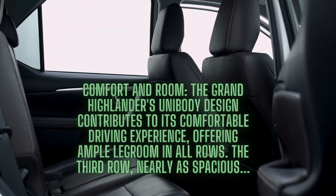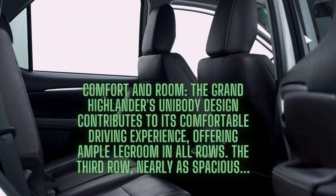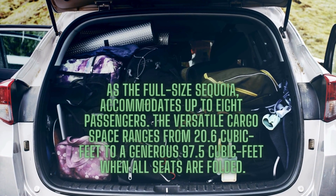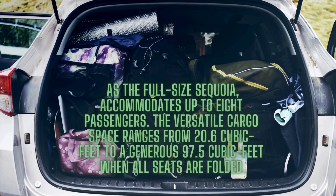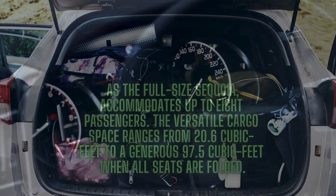The Grand Highlander's unibody design contributes to its comfortable driving experience, offering ample legroom in all rows. The third row, nearly as spacious as the full-size Sequoia, accommodates up to eight passengers. The versatile cargo space ranges from 20.6 cubic feet to a generous 97.5 cubic feet when all seats are folded.